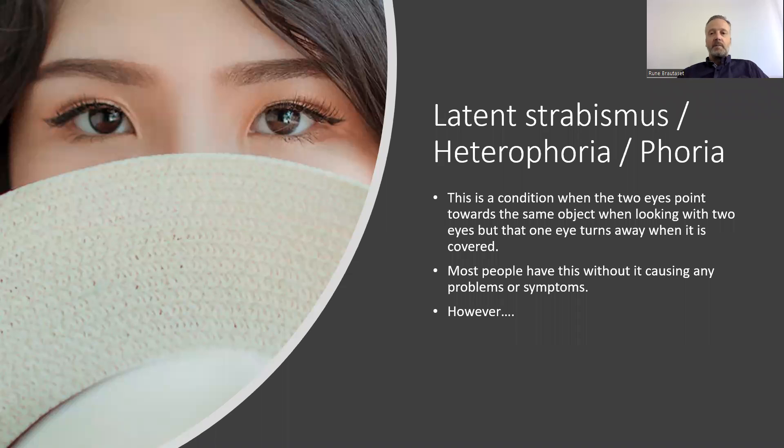The other type is latent strabismus, or heterophoria, or just phoria. This is a condition when the two eyes point towards the same object when both eyes are open, but one eye turns away when it is covered.